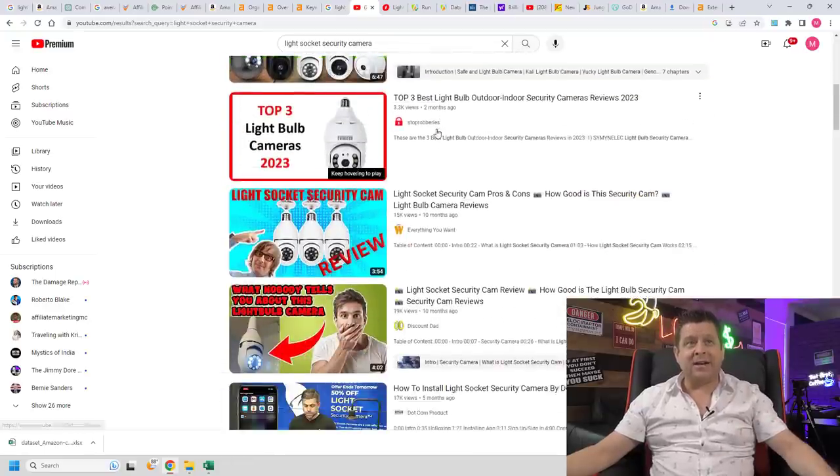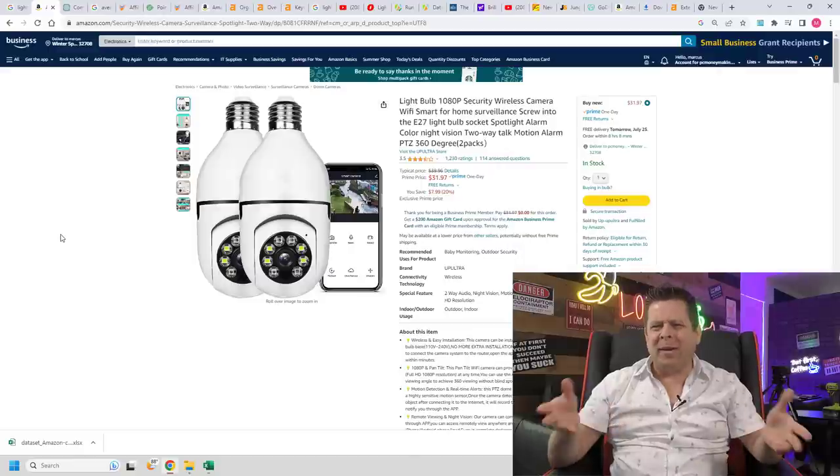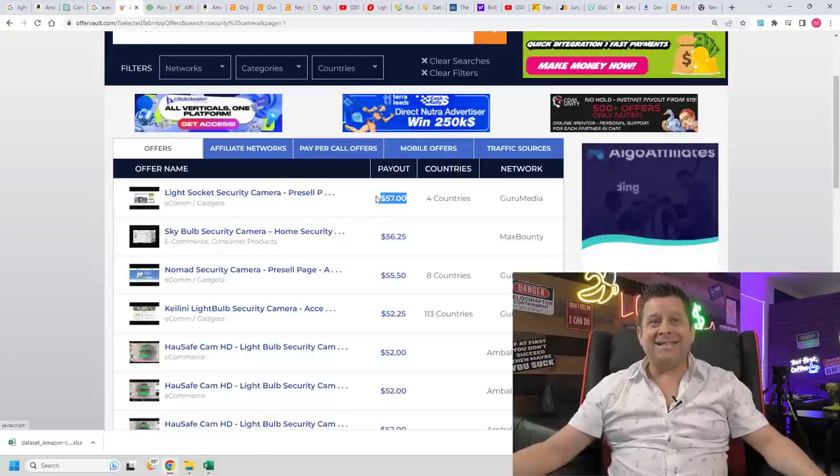There are lots of people reviewing light socket security cameras getting quite a few views. One person is selling the camera as an Amazon affiliate — remember how Amazon affiliates get 1–4%? That's why we want to use the separate OfferVault method: 1% of a $50 camera is 50 cents as an Amazon affiliate, but with CPA we're getting $57, $56, $55 a sale. That's 100 times more money for selling the exact same product.